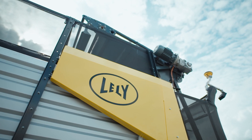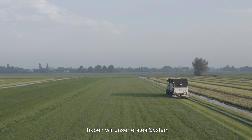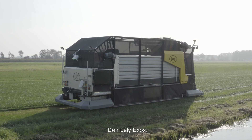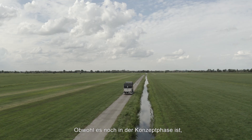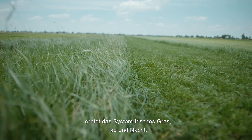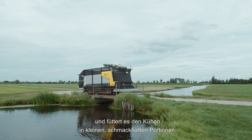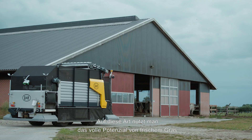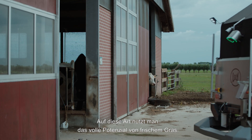With this all in mind, we developed the first system to feed fresh grass autonomously: the Lely Exos. Still in its concept phase, the system harvests fresh grass day and night, brings it to the barn and feeds it to the cows in small, tasty portions. This way you unlock the full potential of fresh grass.